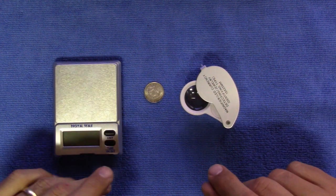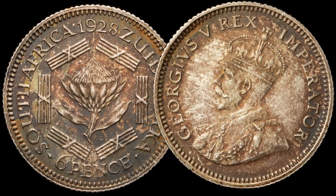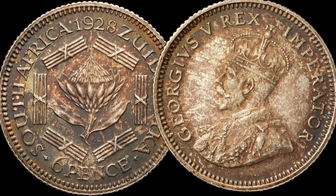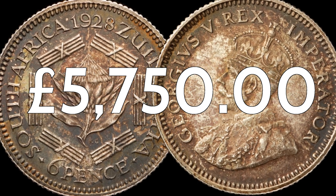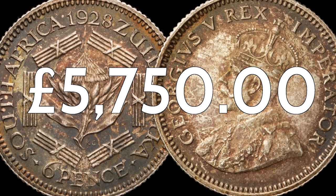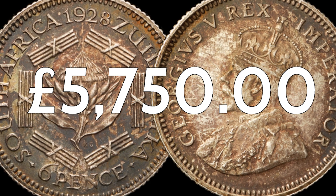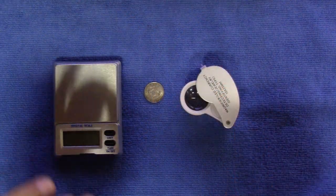It was therefore quite a shock when a 1928 South African sixpence surfaced at an English country auction in 2009. It was purchased for £5,750 by a dealer that had a strong suspicion of its origin. The exchange rate was roughly 13 rand to the pound at the time, so that was a gamble of around 75,000 rand — a gamble that turned out to be in the buyer's favor.